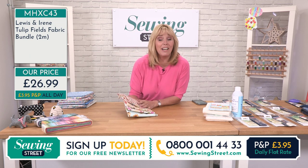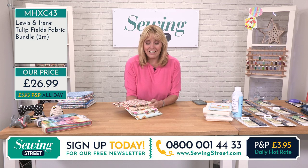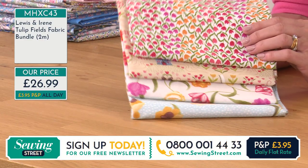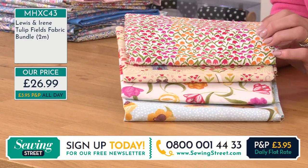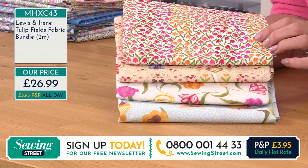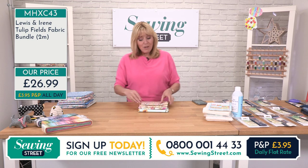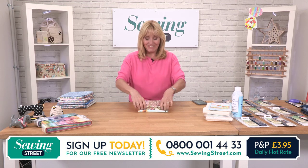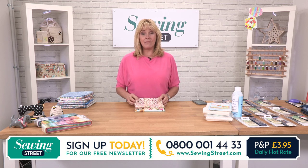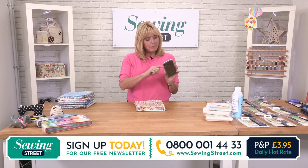We're adding more and more stock of more items every single day to the website, SewingStreet.com. We're hoping that is going to be your sewing resource — you should be able to buy anything you like from there. We've got sewing machines, overlockers, fabrics, tools, and lots of different genres of sewing as well. What do you do? Is it quilting, dressmaking, homewares, bag making? Are you just starting or really experienced? Let us know — go to our Facebook page, sewingstreet.tv, and go to the visitor post. We've got a few messages there already.